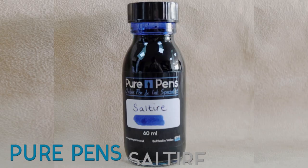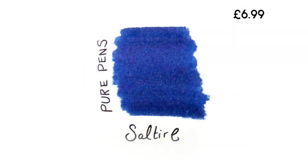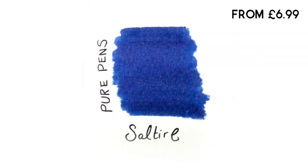Number 3: Pure Pen Saltire. A few months ago we decided to bring out our own range of house inks. Saltire is really popular in this range. It's a royal blue with a red sheen when looked at in the right light.